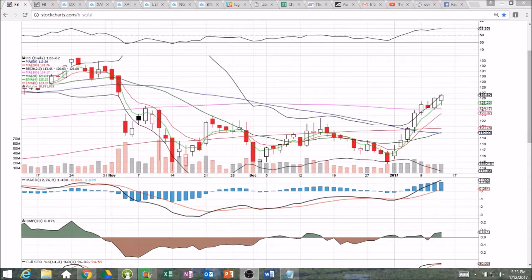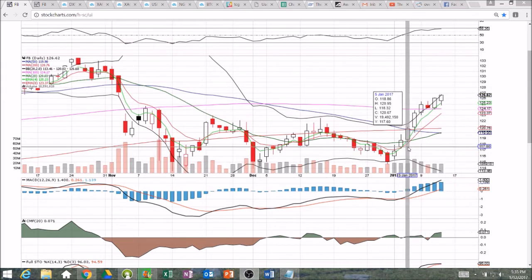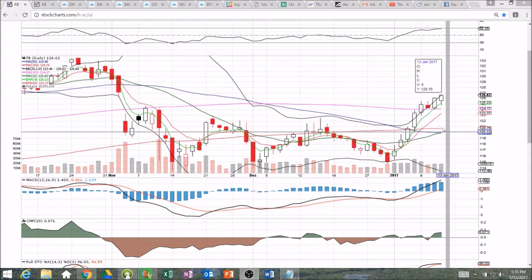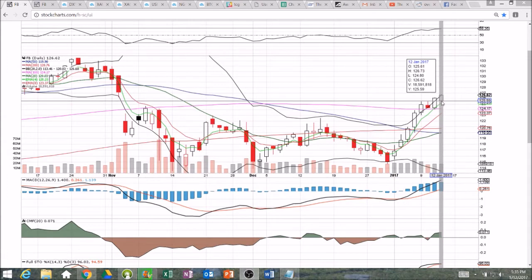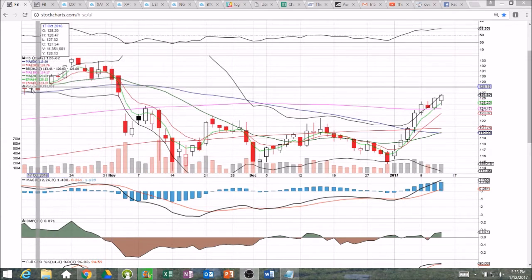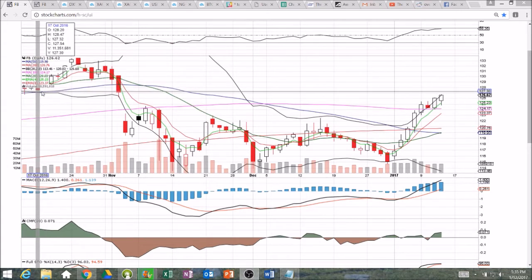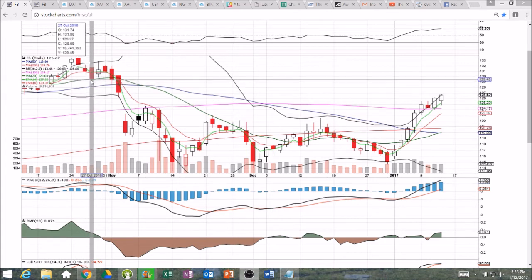Looking at Facebook on a daily and weekly time frame, these bulls are still strong. Higher low, higher high today, closed just above the upper Bollinger Band — only by two pennies. We filled the gap at 126.28. Next resistances we're looking at: 127 psychological, and then looking up at some previous support levels. 127.32 was a previous support and resistance, then up towards 129.27.